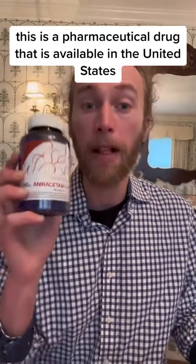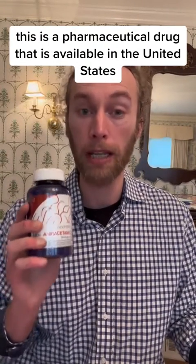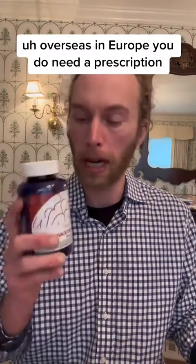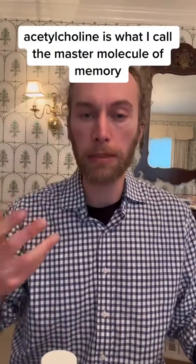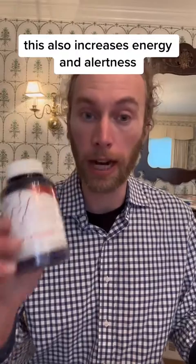First, I'm going to take aniracetam, spelled A-N-I-R-A-C-E-T-A-M. This is a pharmaceutical drug available in the United States without a prescription. Overseas in Europe, you do need a prescription. I'm taking 1500 milligrams of this today — consult your medical doctor, it's not safe for everyone. This increases acetylcholine activity. Acetylcholine is what I call the master molecule of memory — it's involved in focus, memory, and attention. This also increases energy and alertness.